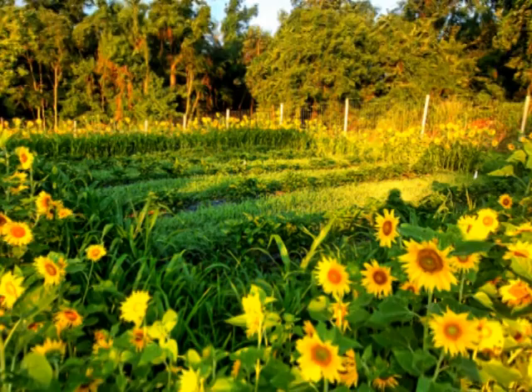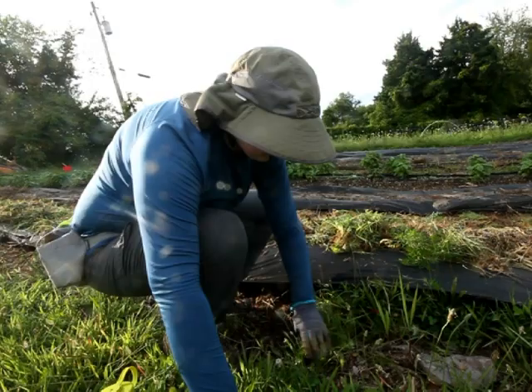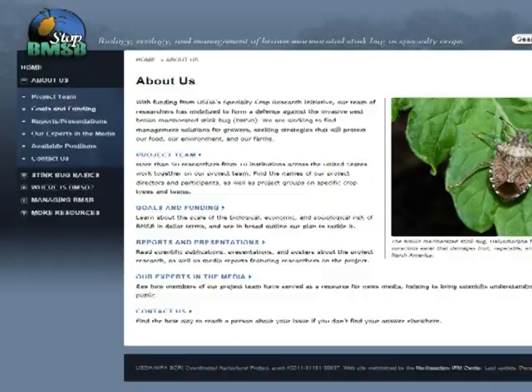In the end, we hope to be able to contribute to the sustainability of agriculture by helping to re-establish IPM programs for fruit growers in the mid-Atlantic region. More information about this work and other research with BMSB can be found at www.stopbmsb.org.